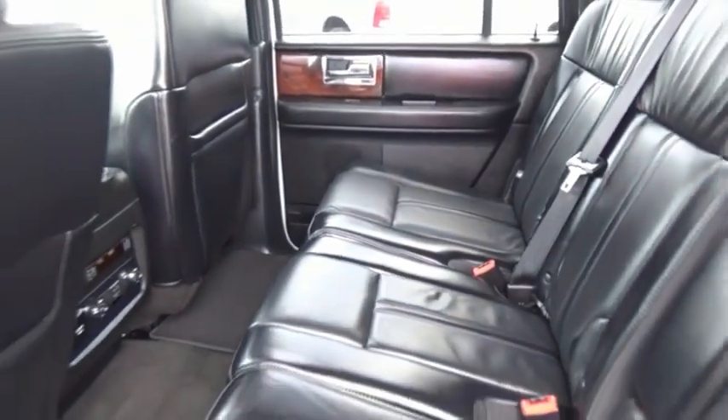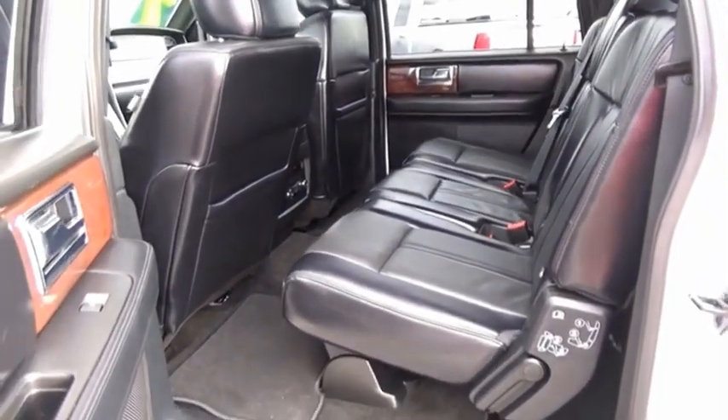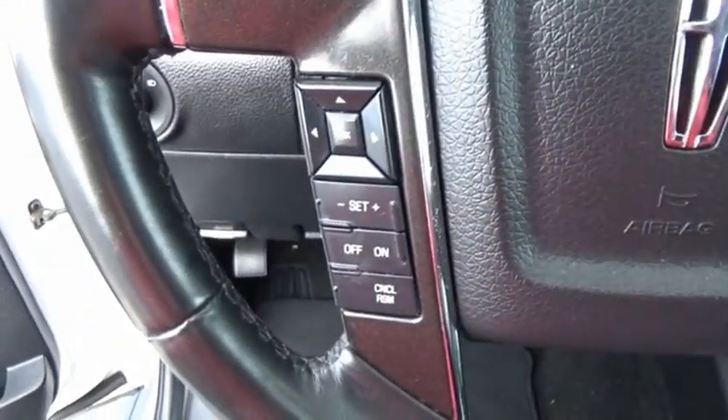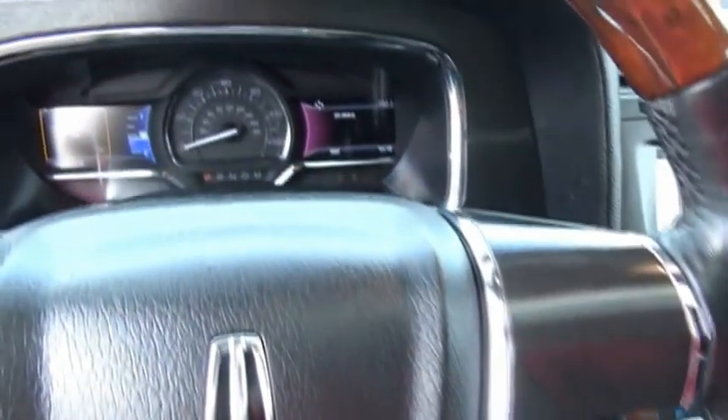The Lincoln Navigator L comes in either RWD or AWD options. This large luxury SUV offers a longer wheelbase than the standard Navigator. With the extra length, carrying a large group in extreme comfort or loads of cargo is no problem at all. Come see the car for yourself!